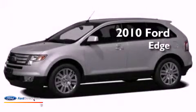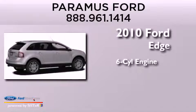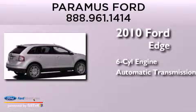This is a 2010 Ford Edge. It features a six-cylinder engine, an automatic transmission, and all-wheel drive.